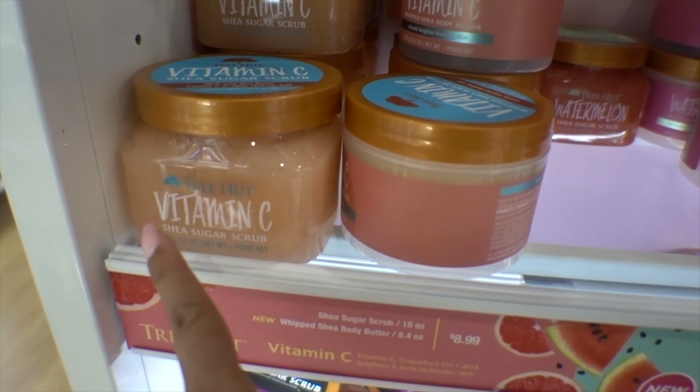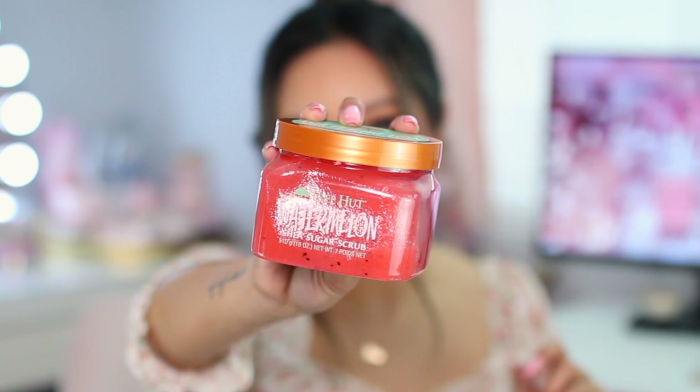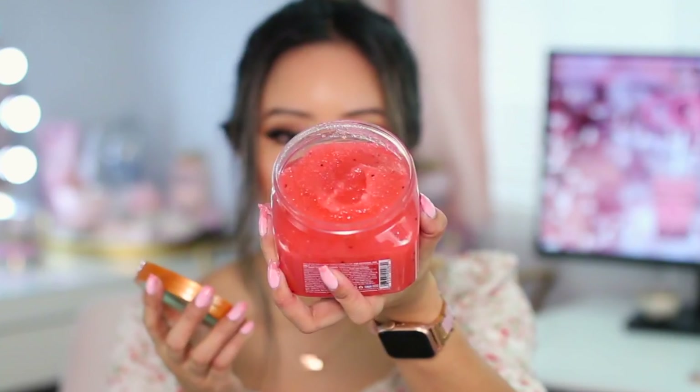I hope you enjoyed that shop with me and that it gives you some insight on what's new at the store. I only purchased a few items since I'm still testing other things. From Ulta I ended up purchasing the Tree Hut Watermelon Body Scrub for hydrated, youthful skin — made with shea butter and watermelon. I was really impressed with the Tree Hut Blueberry scrub I tried a couple months ago, so when I saw this I was like, let's try it out. It smells like Hubba Bubba watermelon bubble gum!